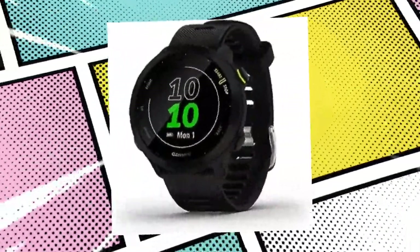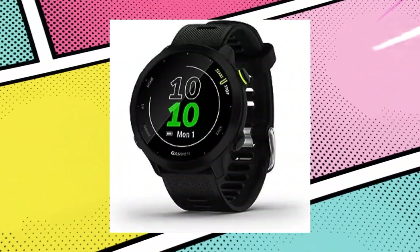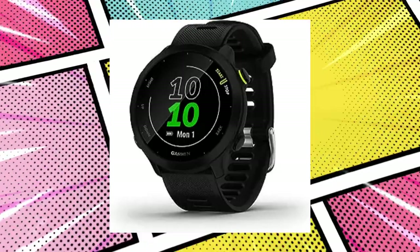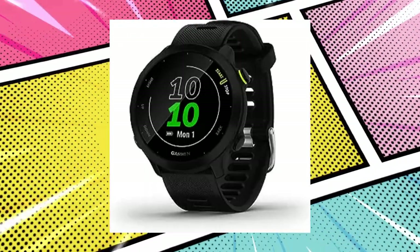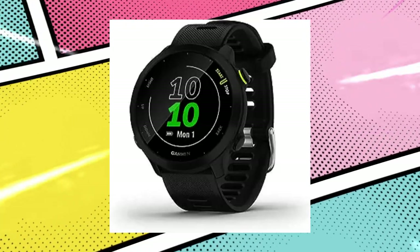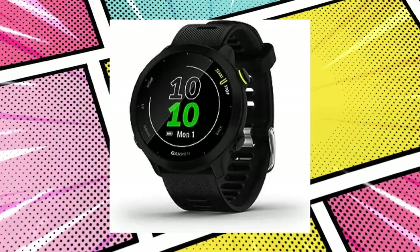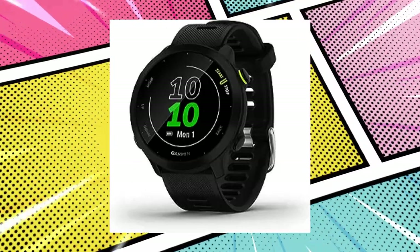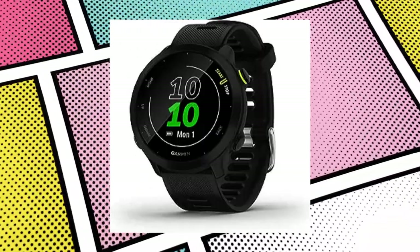Number 10: Garmin Runner 55 GPS Running Watch with Daily Suggested Workouts, up to 2 weeks of battery life. Looking for a versatile running companion? This easy-to-use running watch offers wrist-based heart rate monitoring, GPS tracking, and PacePro features for optimal race day strategy. With smart training tools, diverse activity profiles, and advanced wellness tracking, it's a must-have for any runner.